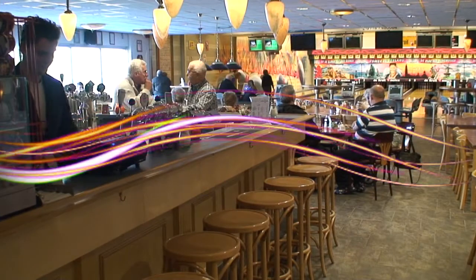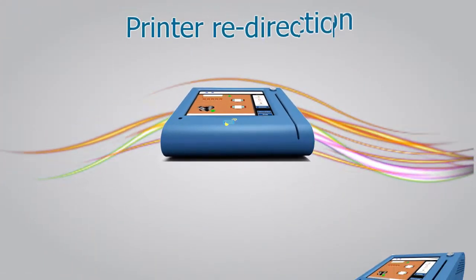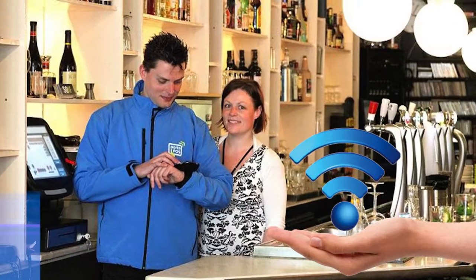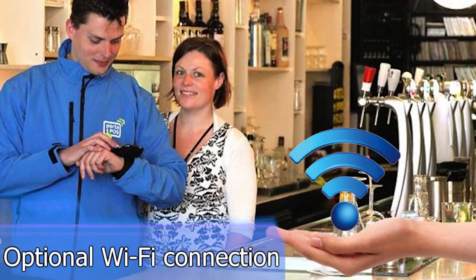Connection for external order printers in bar or kitchen with serial or ethernet interface. The Mini POS takes care of printer redirection when one of the printers is malfunctioning. Optional Wi-Fi connection with Porta POS iPod mobile order terminals.